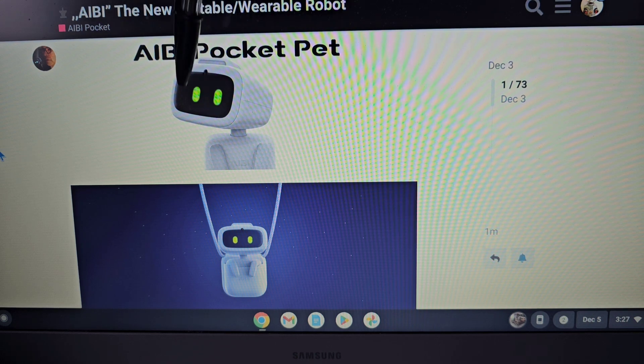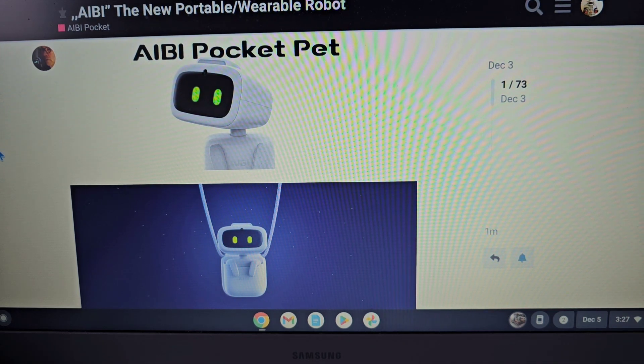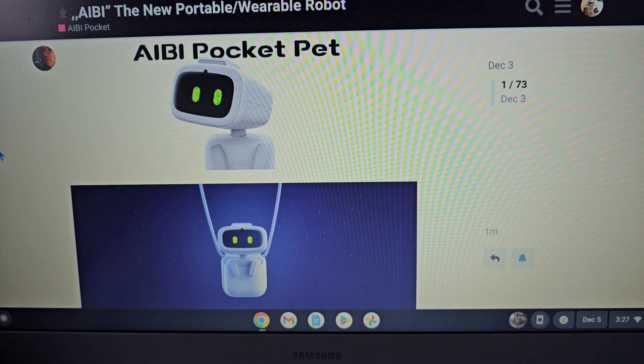His eyes will be animated and he should probably have some other animations in there. I think you'll be able to talk to him and I think he'll be able to talk to you as well. This is all rumor of course — we're not 100% certain on any of this.